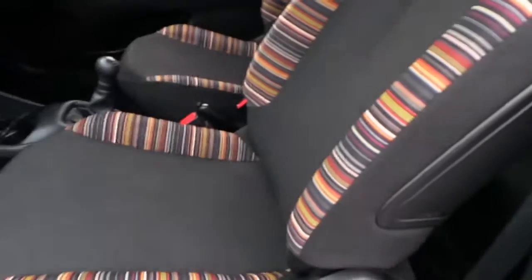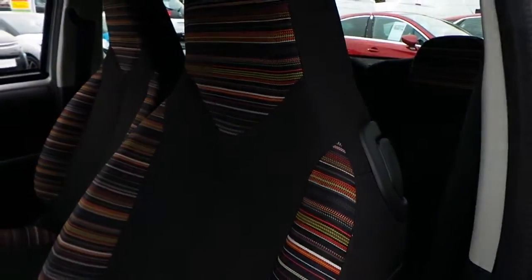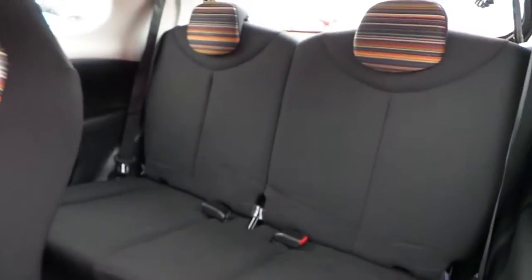The interior is finished in dark cloth with multicolour accents and seating for 4.